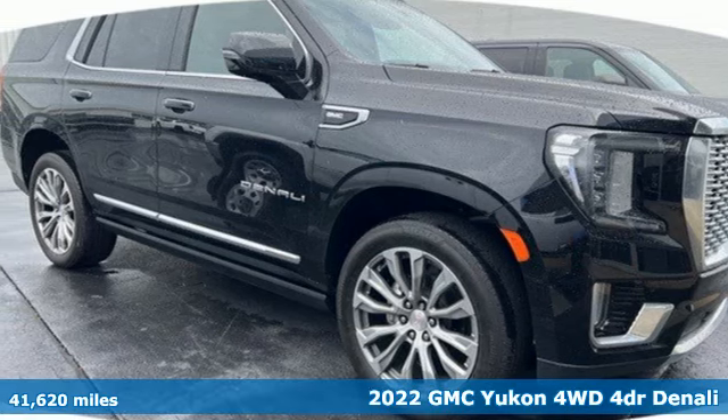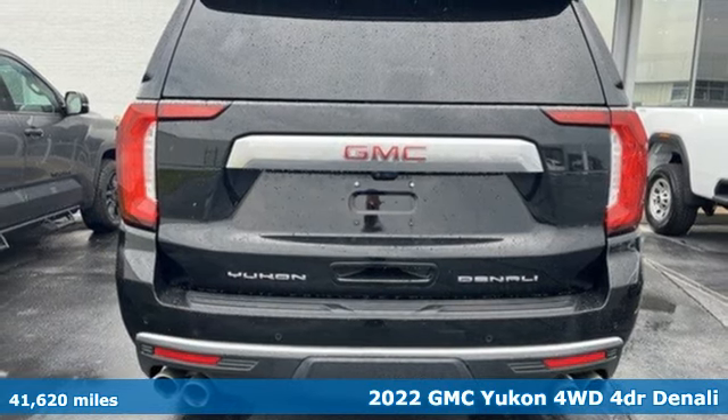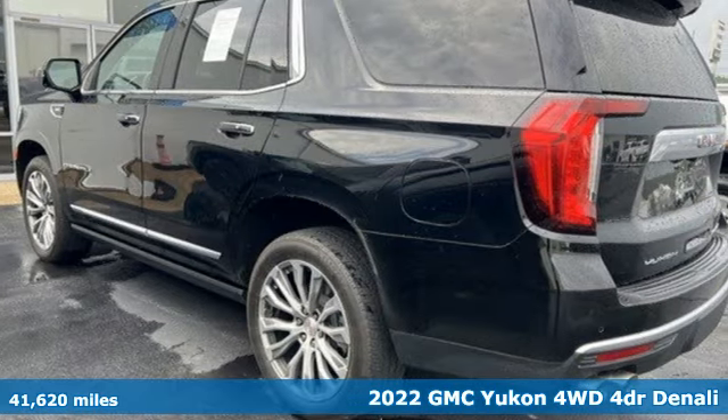Here's a 2022 GMC Yukon. Smart capabilities, strong performance, GMC. Plus it offers an exciting list of features.